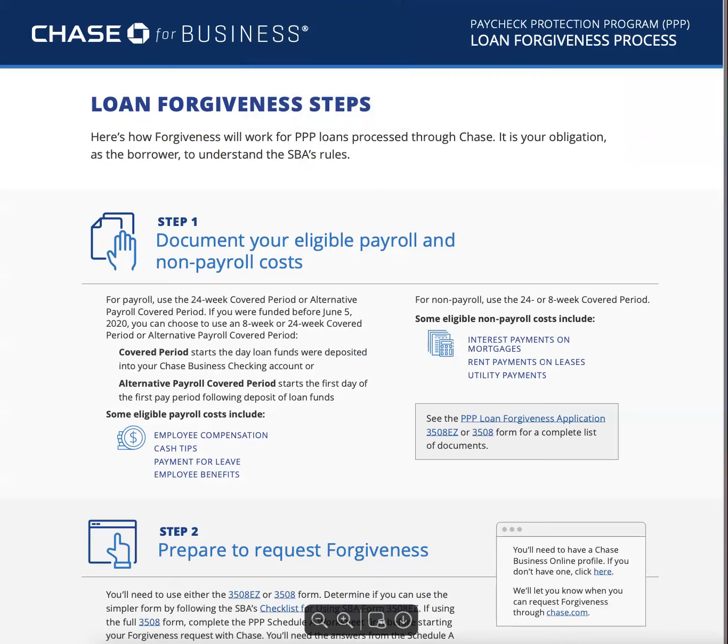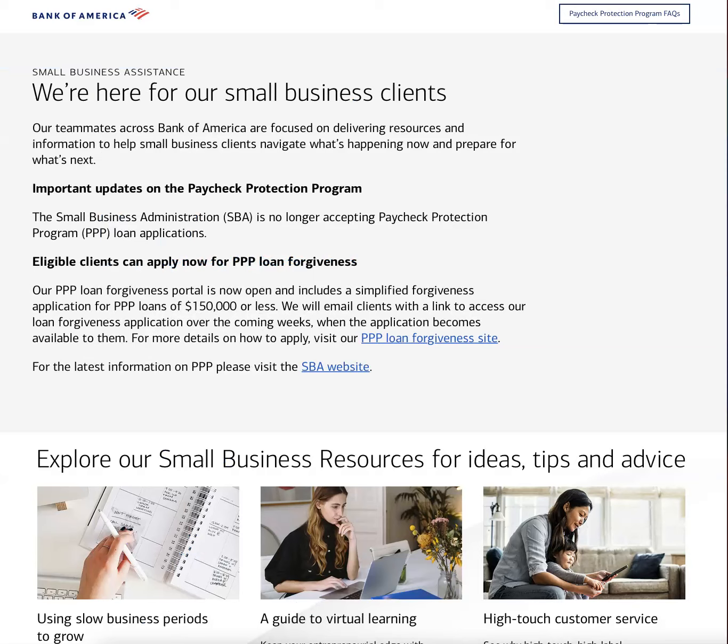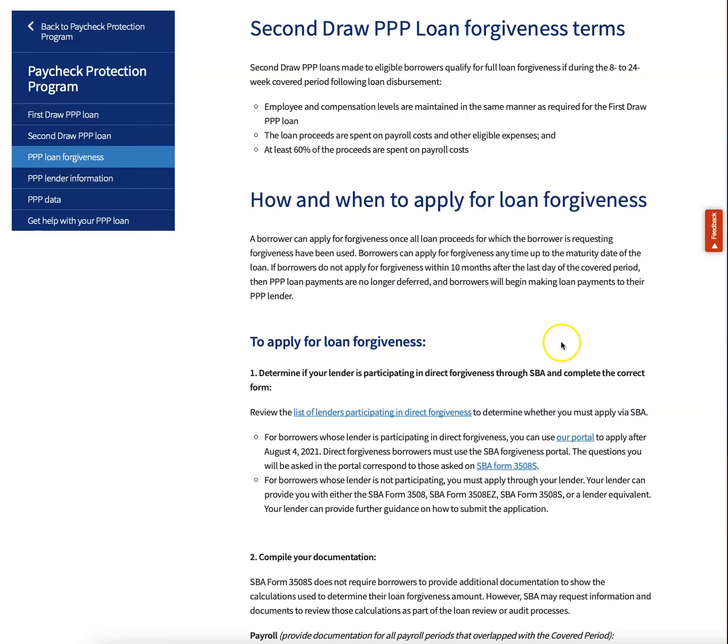Chase business — chase.com/PPP-loan-forgiveness — or just Google that. And then you have Bank of America. Those are three top banks in the nation. If you have a different bank, just Google your bank plus PPP loan forgiveness and see if they are currently forgiving the loans.